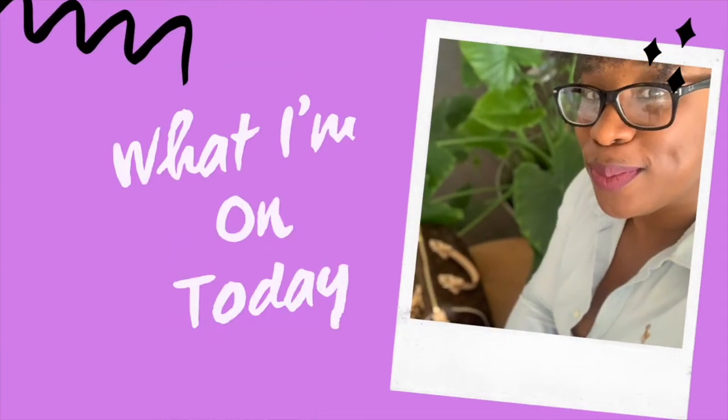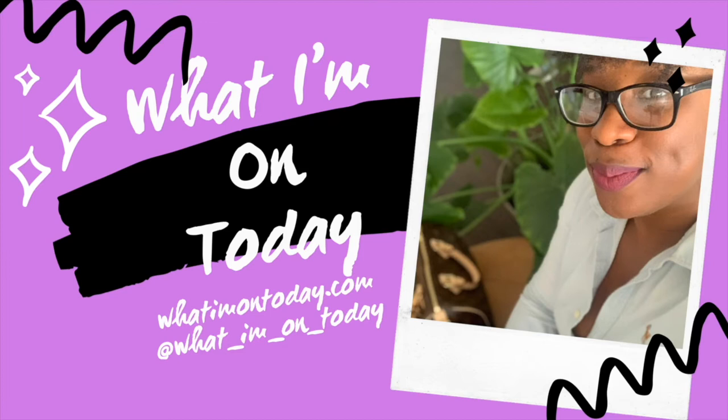Hey y'all, welcome back! Today we're going to be talking about how to get the luxury look for less. Welcome back to 'What I'm On Today.' My name is Lakia Chanel, and if you are new to the channel, welcome — thank you so much for tuning in. If you've been here before and you are subscribed, I appreciate you joining the tribe.